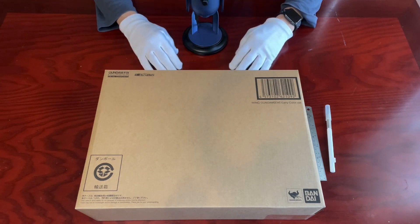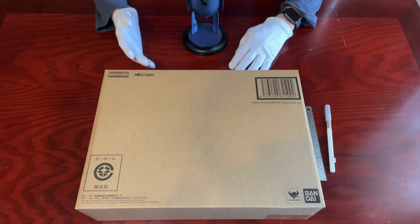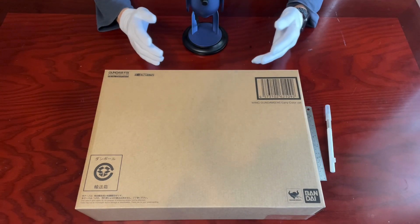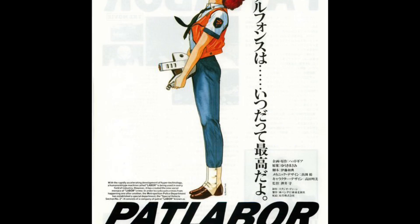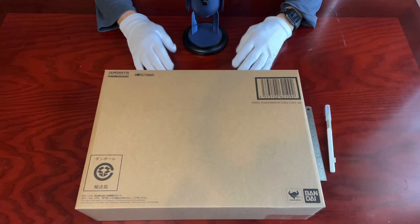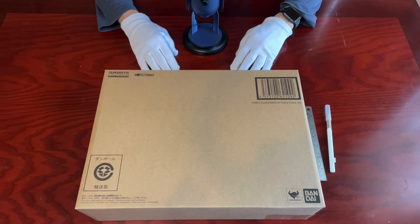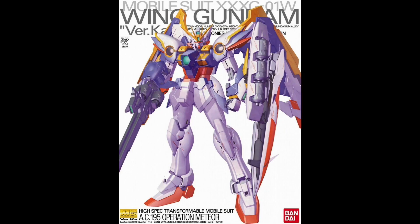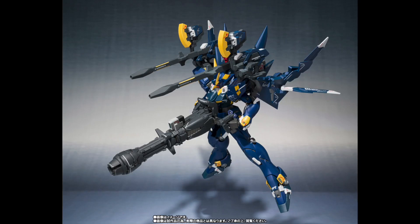One thing that sets GFFMC apart from Metal Build is that GFFMC is led by none other than Hajime Katoki. Katoki-san is the well-known Japanese mecha designer responsible for so many franchises, including many of the Mobile Suits, Virtual On series, Patlabor series, Super Robot War, and video game series. He is such a highly acclaimed designer that Bandai Namco purposely gives him car series product lines, immense degree plastic models, Robot Spirit toys, and now GFFMC.